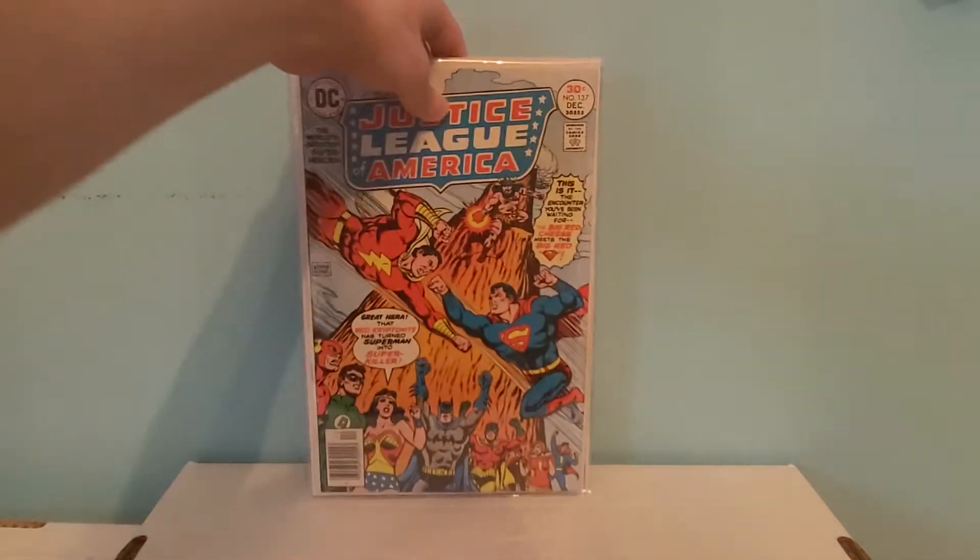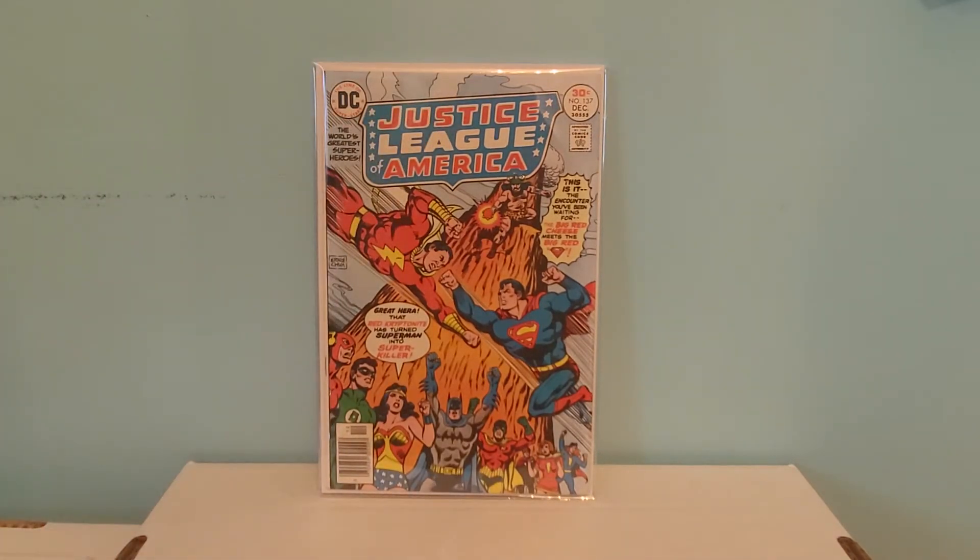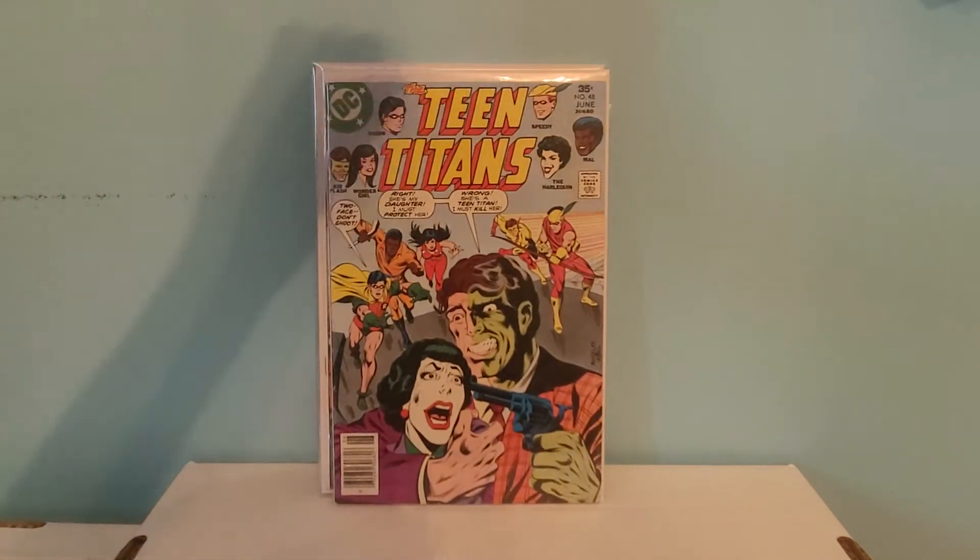Next we have another Justice League book — Justice League of America number 137. This is the classic battle between Superman and Shazam. Another great book I found cheap, six dollars. I'm surprised these books were still there honestly. It's a newsstand copy with a great cover. I don't know exactly what it's going for on eBay, probably around 20 to 30 as well, but found it for six bucks, so I was happy with that.